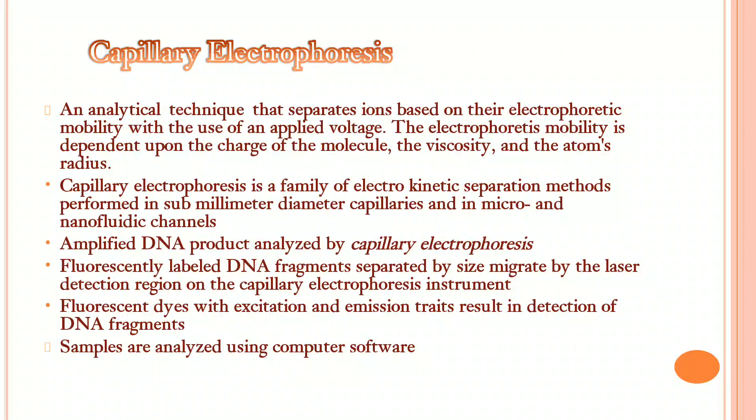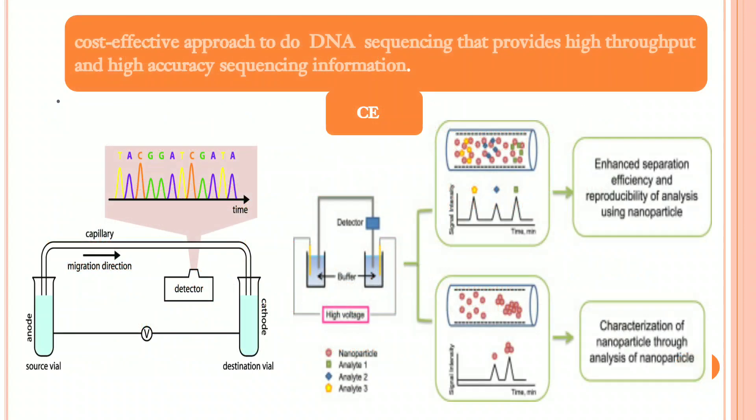Capillary electrophoresis is a family of electrokinetic separation methods performed in submillimetre diameter capillaries and in micro and nanofluidic channels. Amplified DNA products are analyzed by capillary electrophoresis. Fluorescent dyes with excitation and emission traces result in detection of DNA fragments, providing a cost-effective approach to DNA sequencing with high-throughput and high-accuracy sequencing information.